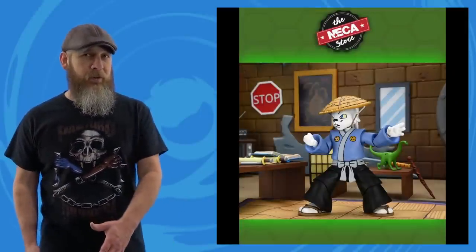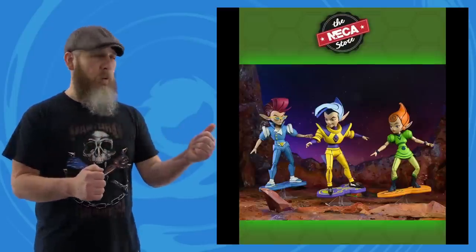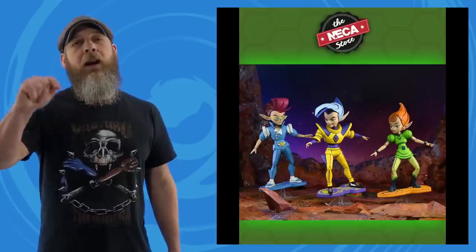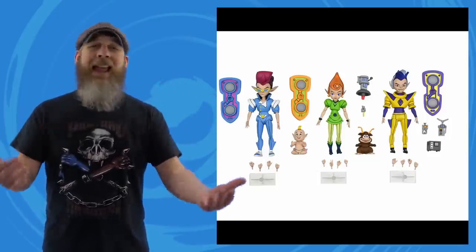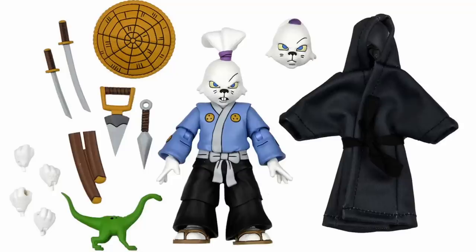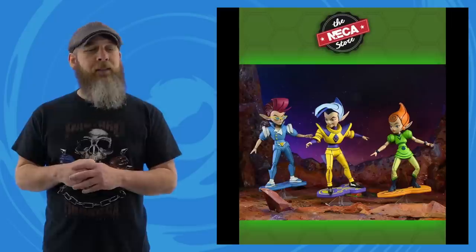The NECA Teenage Mutant Ninja Turtles cartoon Usagi Yojimbo and Neutrinos, which we'd already seen, went up for pre-order this week. There's about a two-week window on the NECA store to grab these. Usagi comes with various accessories and the Neutrinos come with a few hoverboards and more. Link is in the description.